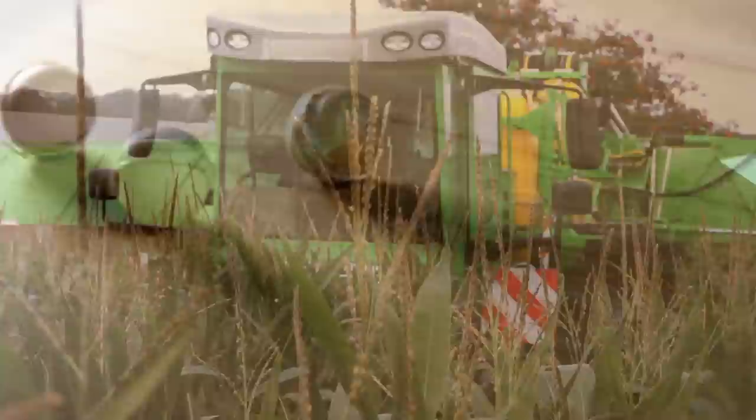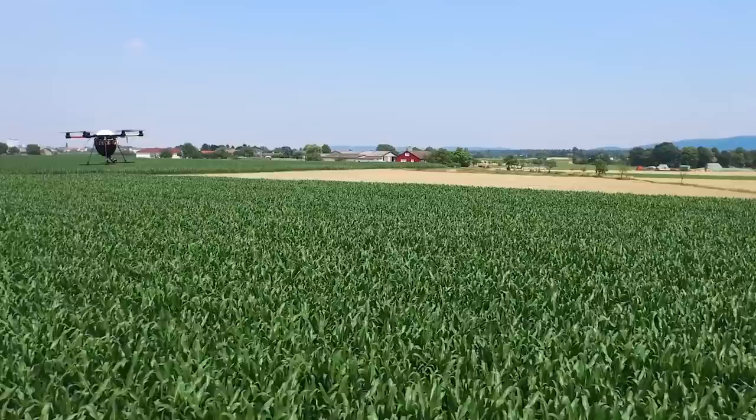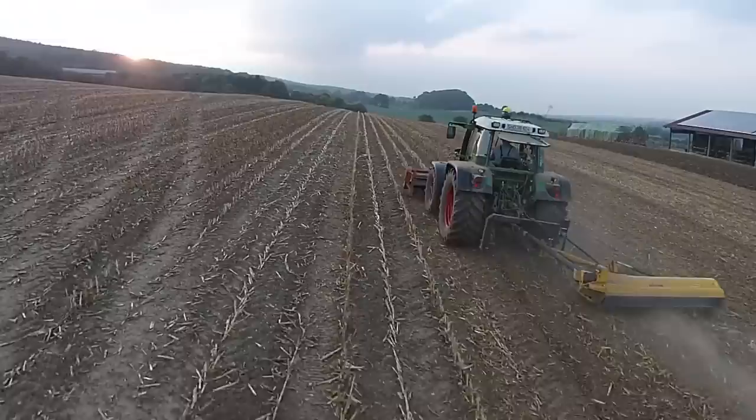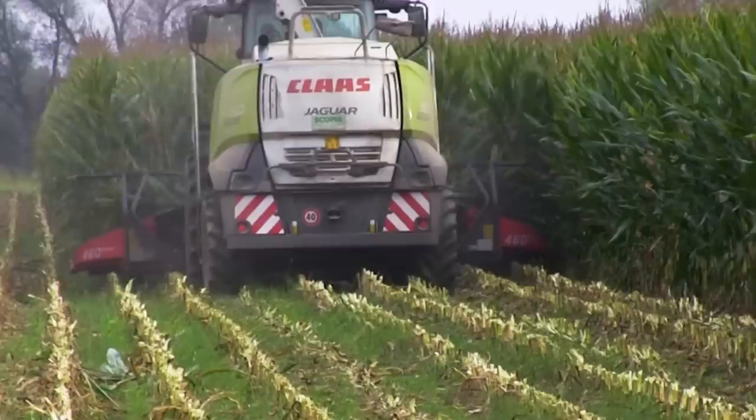So far, the only options to control the problem are insecticides and biological agents. Their use is technologically very demanding, since special machinery is required. Mulching the corn stubble is a common version of corn borer control. However, stubble pressed down by the forage harvester chain cannot be reached.